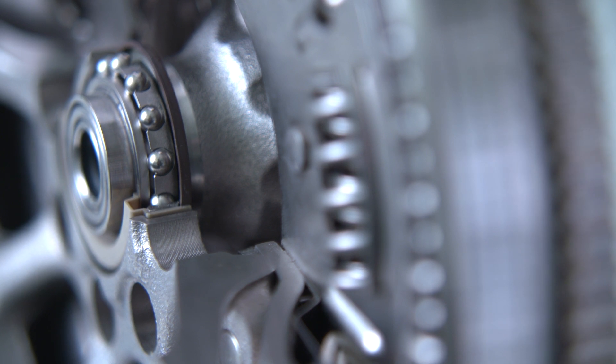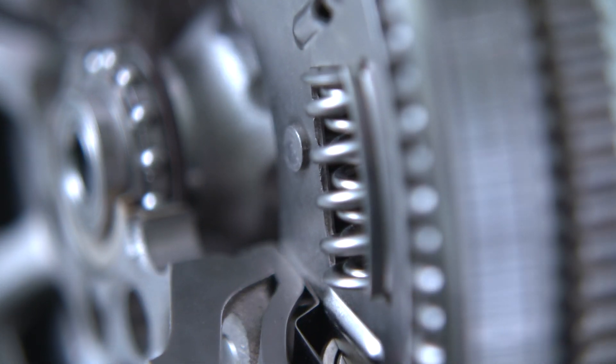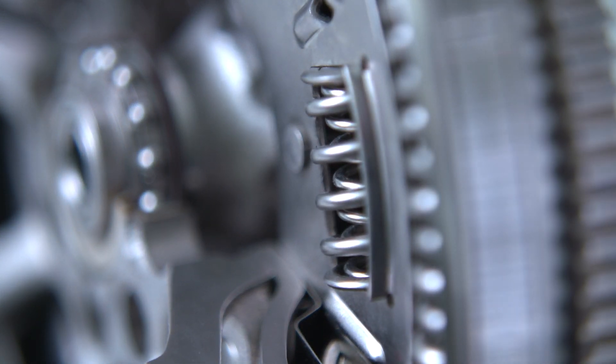With the invention of the dual-mass flywheel, LuK revolutionized vibration damping in the transmission. Through continuous development, we also ensure for smaller engines, under the motto Downsizing, a maximum of driving comfort, a minimum of noise in the passenger compartment, and a reduction in fuel consumption. The dual-mass flywheel, by the way, is available for all transmission types.